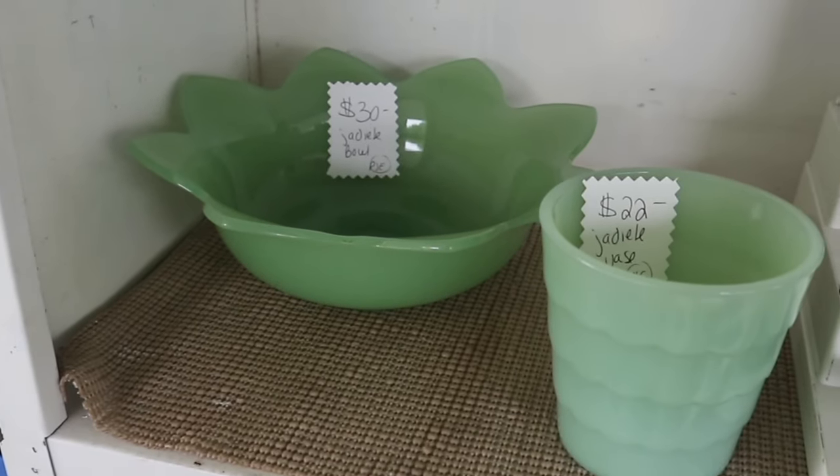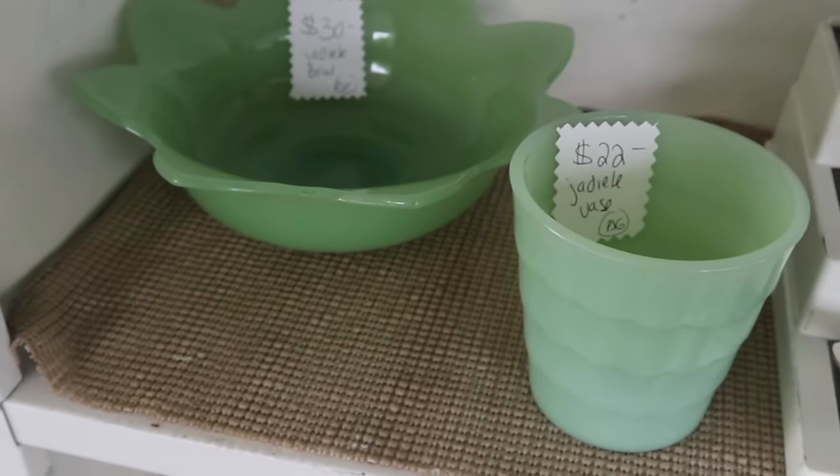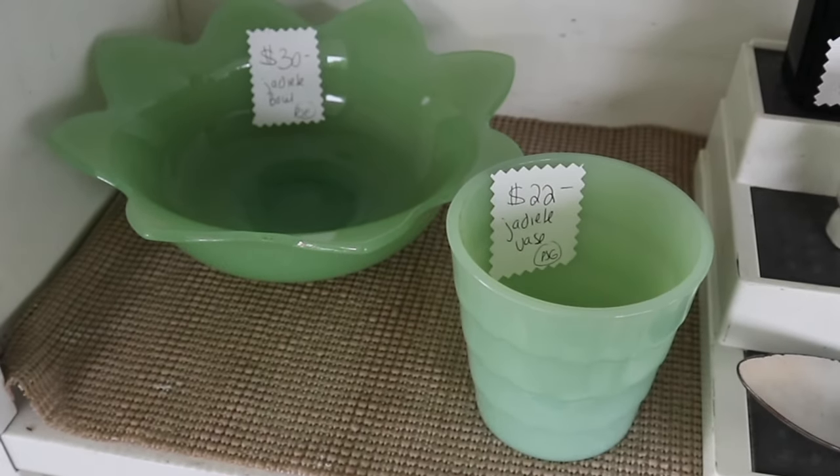Two generations of jade-ite here. The left piece is Fenton from the 1920s — they're jade green — and the right piece is an early Fire King piece from the late 40s.